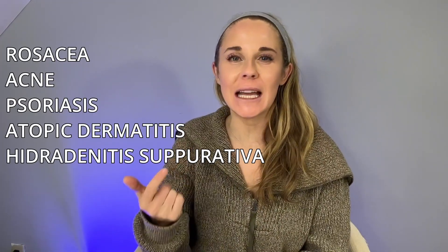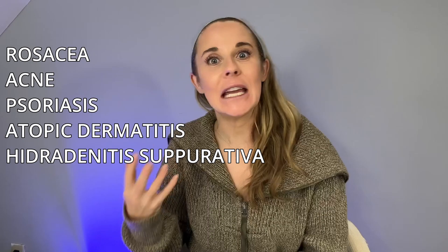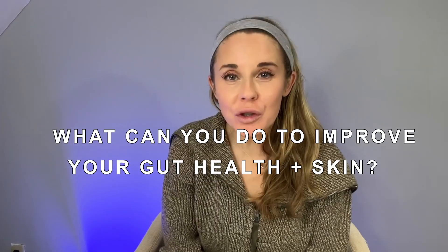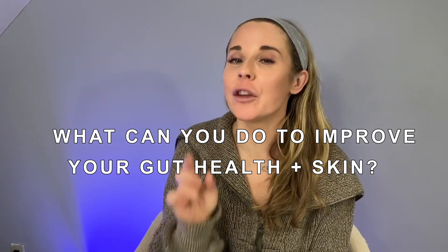I'm dermatologist Dr. Abby Waldman, and today we're going to talk about the connection between your gut health and your skin. There's more and more data out there now that connects gut inflammation with skin inflammation in conditions like rosacea, acne, psoriasis, atopic dermatitis, and hidradenitis suppurativa. In this video I'll answer your questions about the gut microbiome and discuss the best diet and supplements to support your gut.